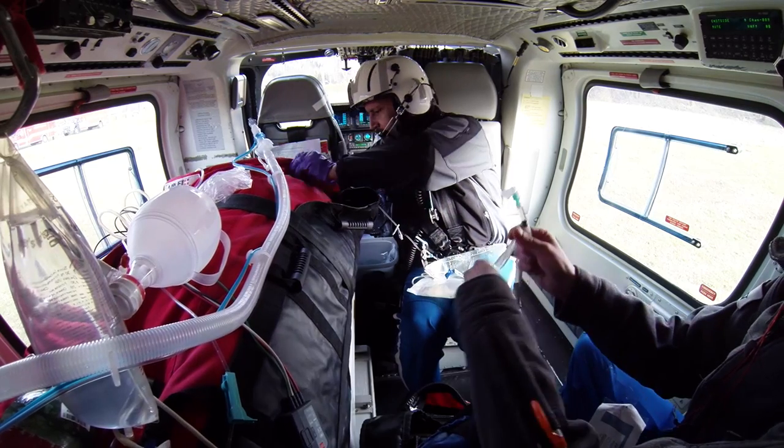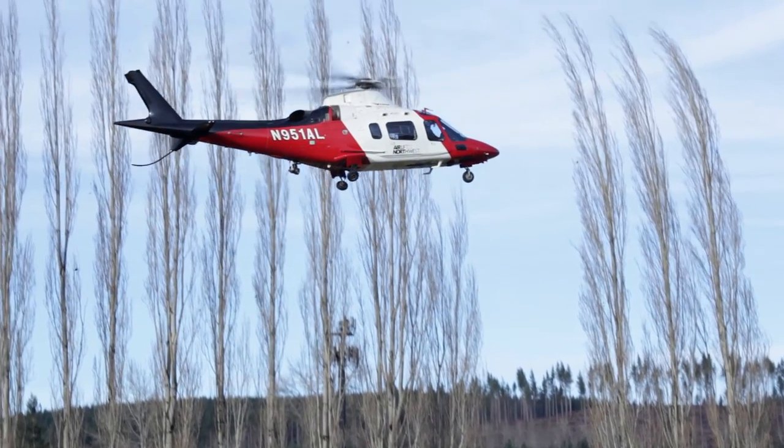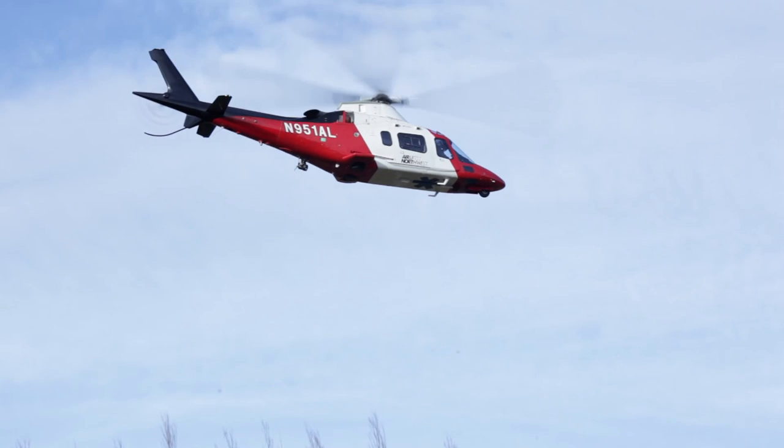As an emergency department, while we're always ready for anything and can mobilize resources, with Airlift Northwest they call us early in the process to let us know the patient's status and any interventions they've provided. This helps us be very well prepared for the patients when they arrive in the emergency department. I would encourage first responders to call Airlift as early as possible and not be afraid to use them — they're a great resource that really helps patient care in the end.